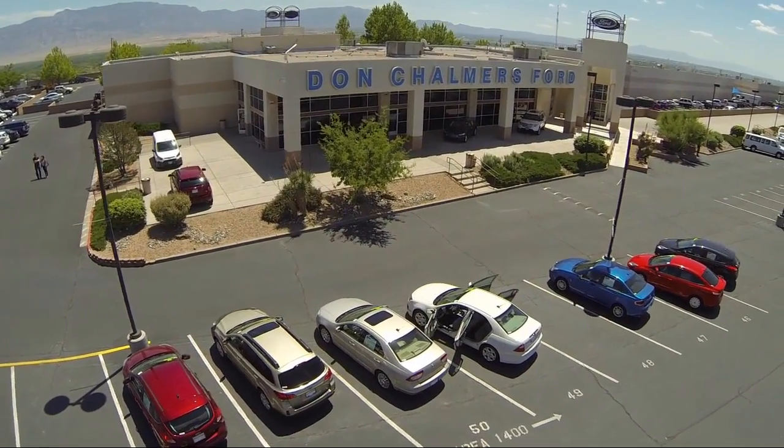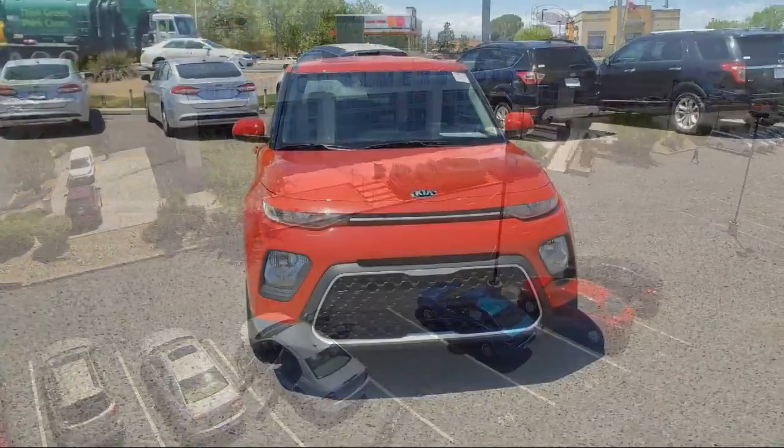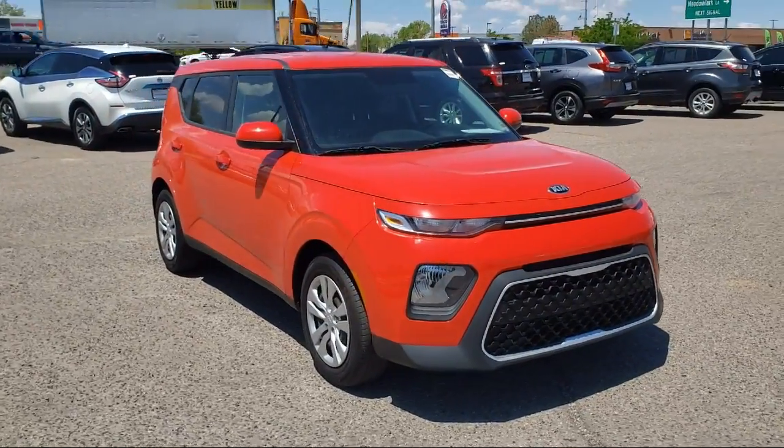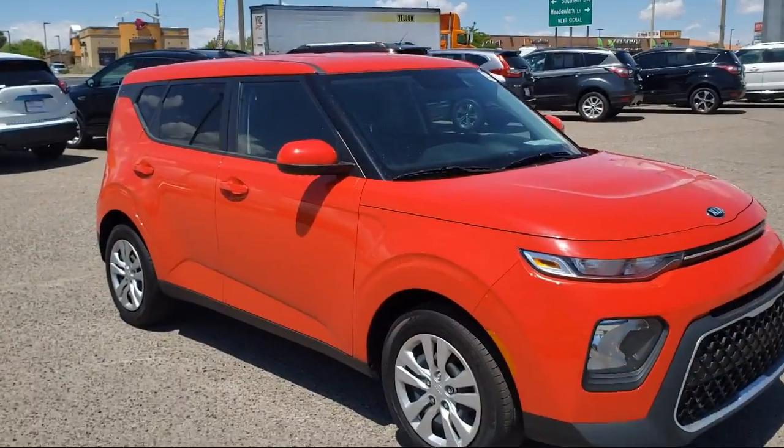Welcome to Don Chalmers Ford, and here's a look at another one of our vehicles from our great selection. It comes equipped with keyless entry, fully automatic headlights, steering wheel controls, and a tire pressure monitoring system.